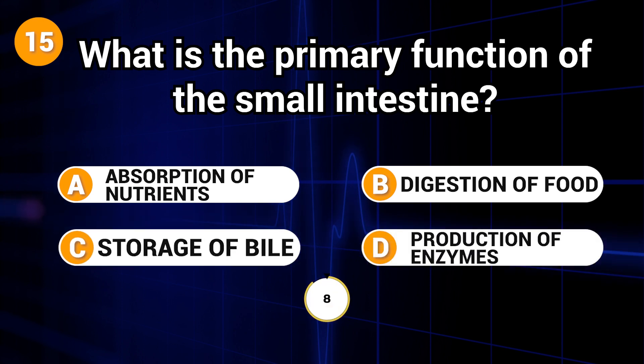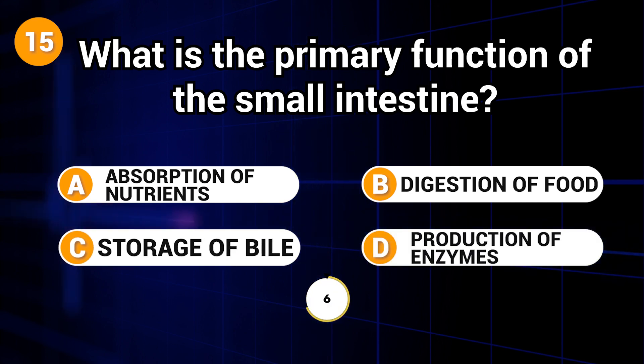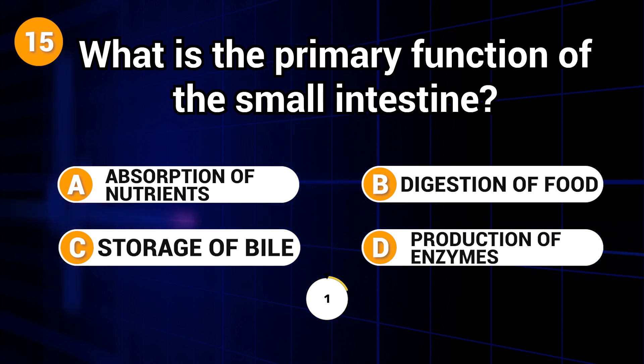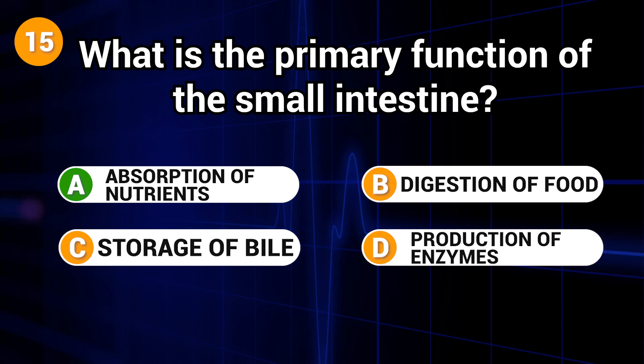What is the primary function of the small intestine? Answer: A. Absorption of nutrients.